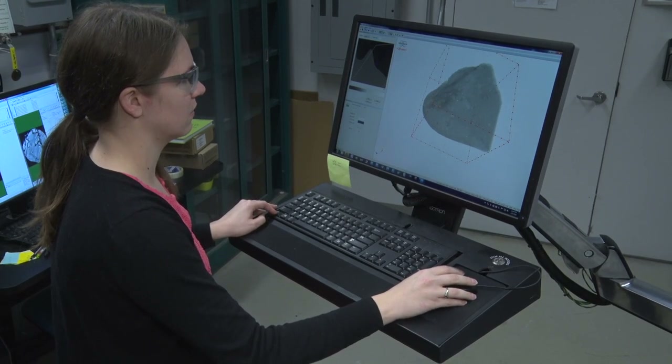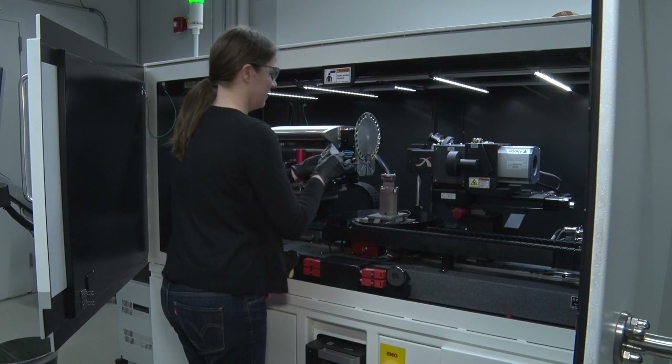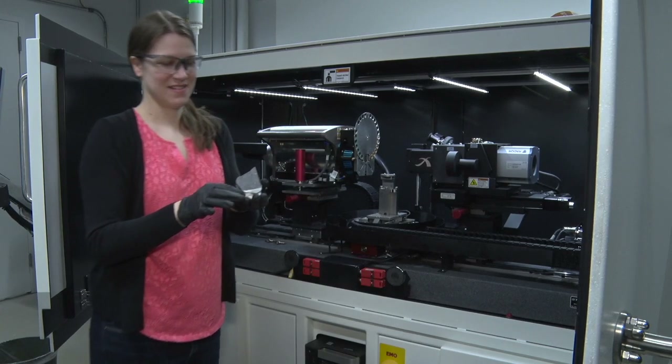Seaton said the entire ARL team was impressed the first time they saw the Martian meteorites. We met in a conference room, and they took it out, and we were all able to put on gloves and hold it. So that was really neat. It's just amazing that this came from another planet, and that we can hold it in our hand.